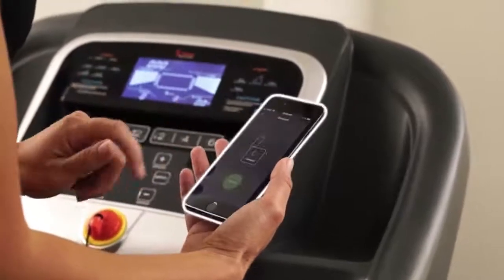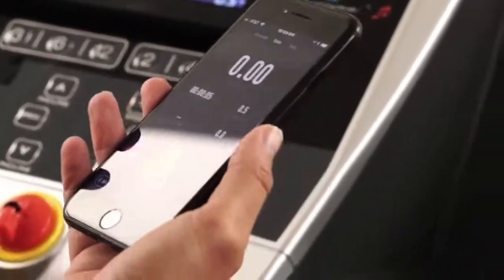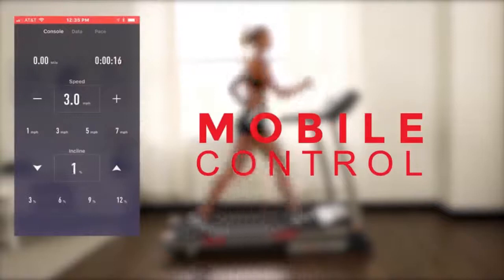Seamless interaction with the Sunny Health and Fitness app for iPhone and Android. Simply connect your device to the treadmill and go. Real-time results and tracking are displayed and stored during and after your workout.